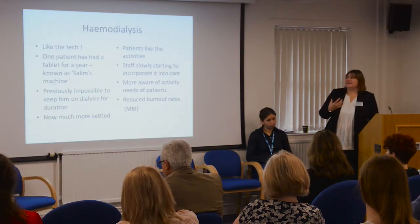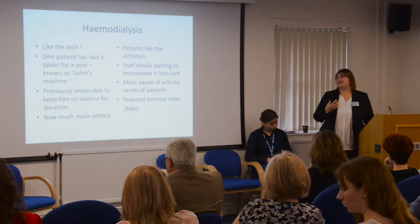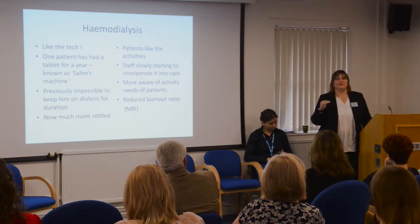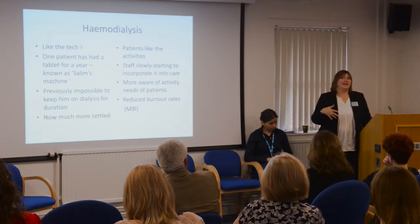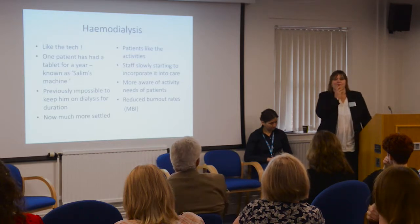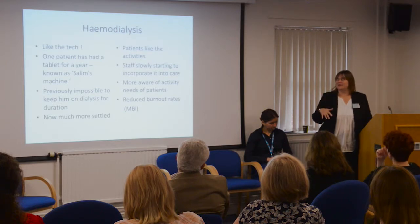The other patients also like the activities, and staff are slowly starting to see the value and incorporate it into care. They're much more aware now of the need to entertain patients and have activities. We also did a burnout study using the Maslac Burnout Inventory. It was very high when we first did it, and we've done it again recently and it's dropped down a little bit. It's a bit of a woolly tool, but it was just something to see if staff felt things were improving, and we see it reducing. We think it works really well in renal, and we need to explore getting more units.